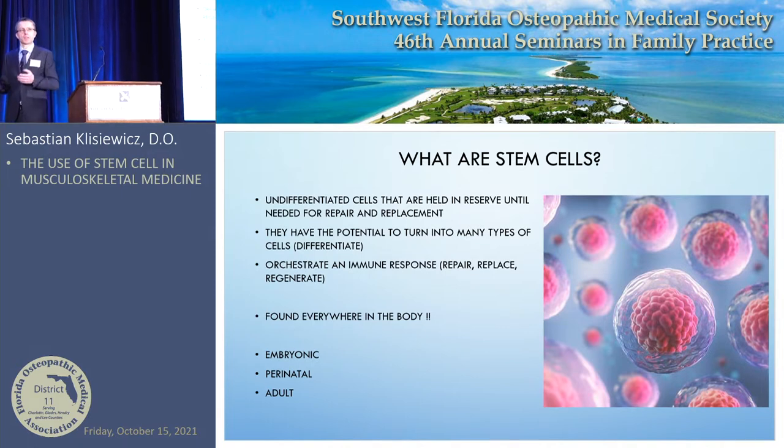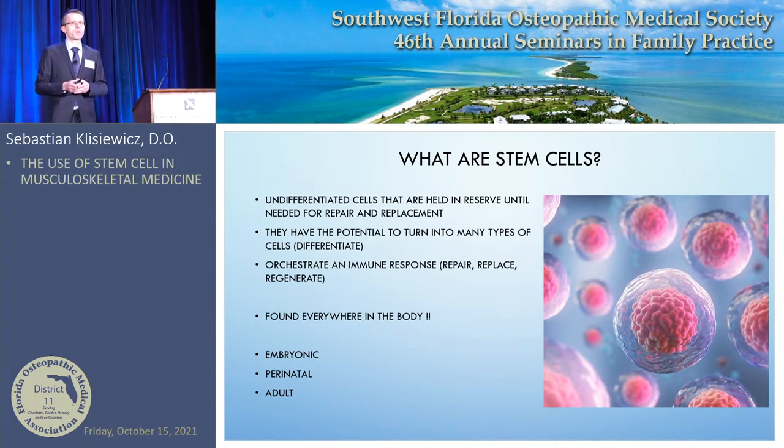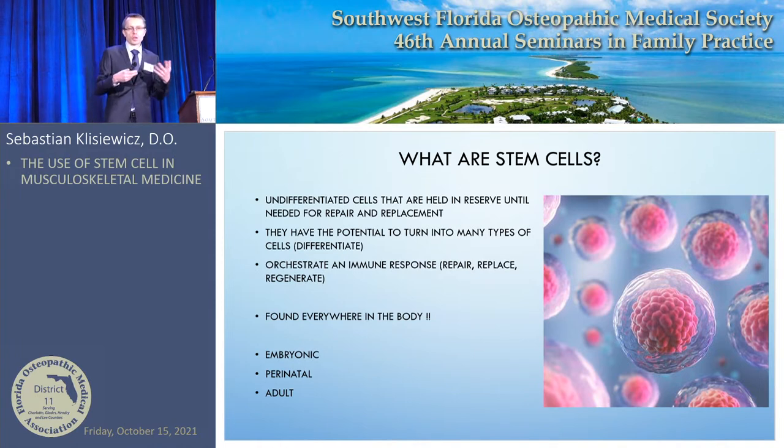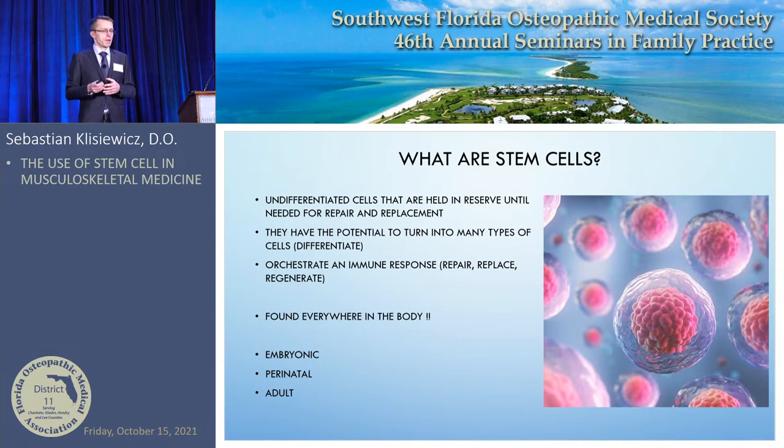So what are stem cells? There are a lot of misconceptions about what stem cells are and how they function. Stem cells are undifferentiated cells — basically hanging out in your body, ready to repair and replace. They have the potential to turn into different types of cells; they can differentiate into cartilage-forming cells, bone-forming cells, and muscle-forming cells. They're basically pluripotent — they can become anything they need.